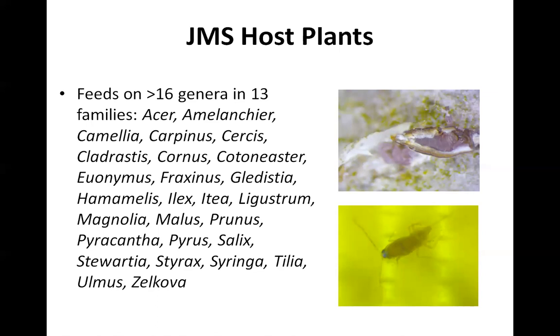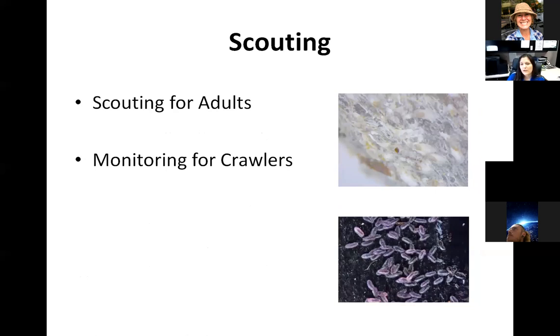Scouting for these insects is challenging. When the population is small, it's easy to miss because the individual insects are so small and can blend into the bark and the crevices of the bark. We scout for adults and use monitoring techniques for crawlers in order to see when they're becoming active, so we can target our applications when crawlers are becoming active.